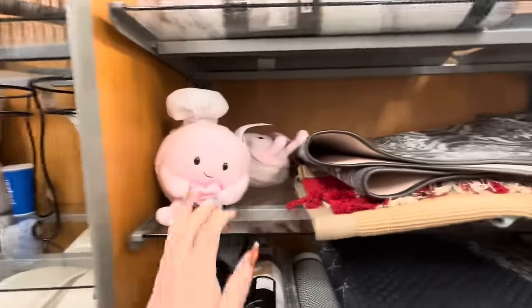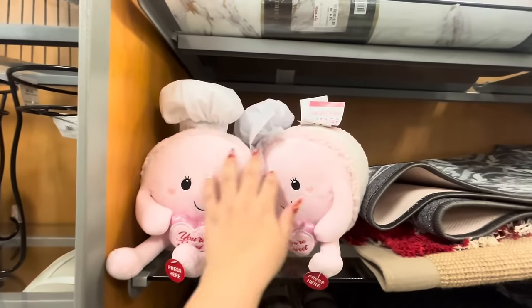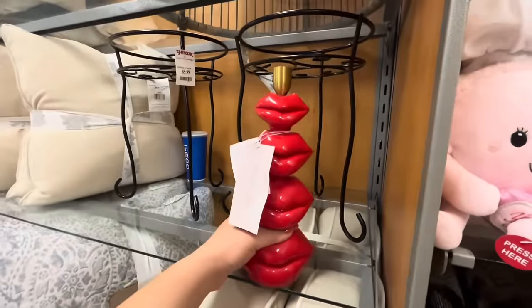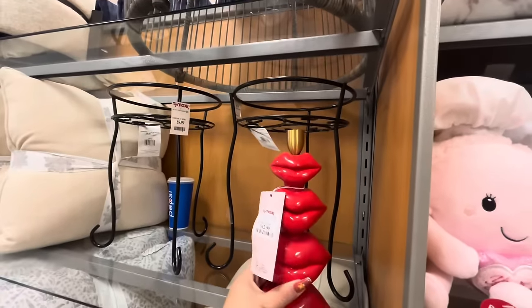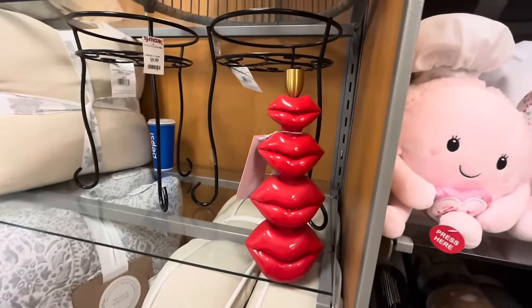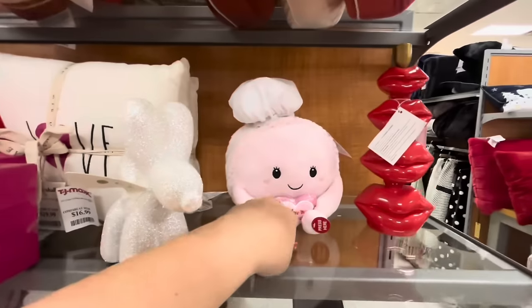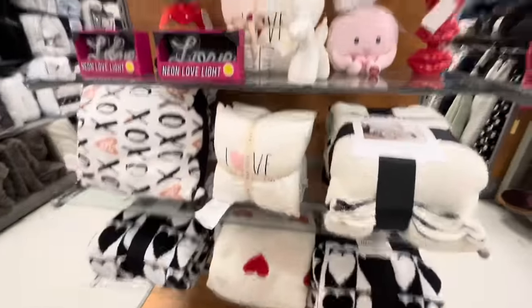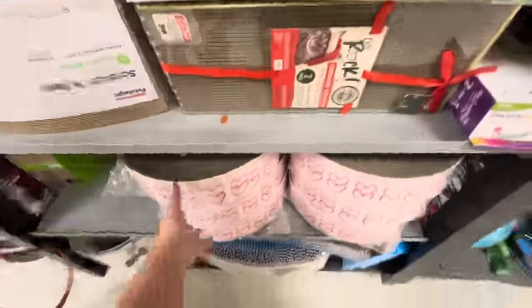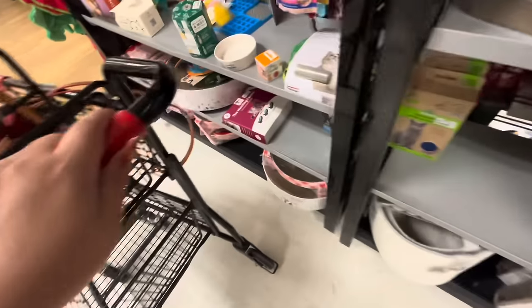Now I'm at TJ Maxx next door. They have more macarons — they're gonna be gone soon but I already have mine. Look at this taper candle holder — $12.99 — all lips, isn't that so cute? Double-sided, so fun. Another macaron, another strawberry — we've seen these. I like this balloon dog, $10. Look, they have the cat scratchers for Valentine's Day, $15. And a different smaller one for $10. The cute cat toys — 'Kisses' — $3.99.